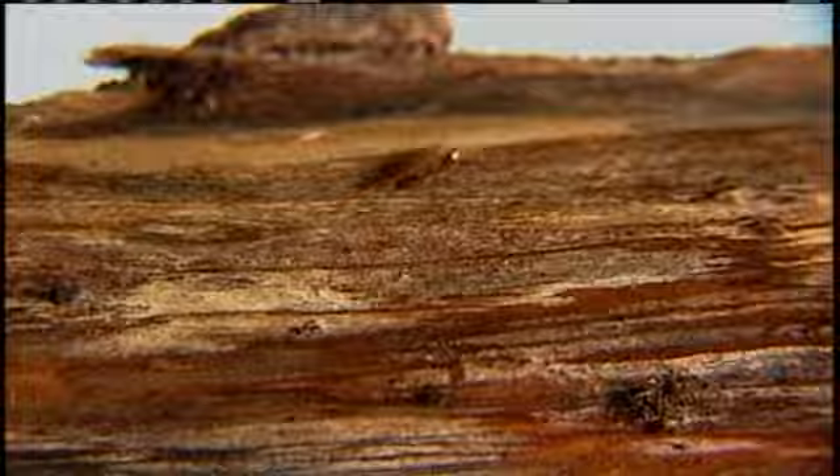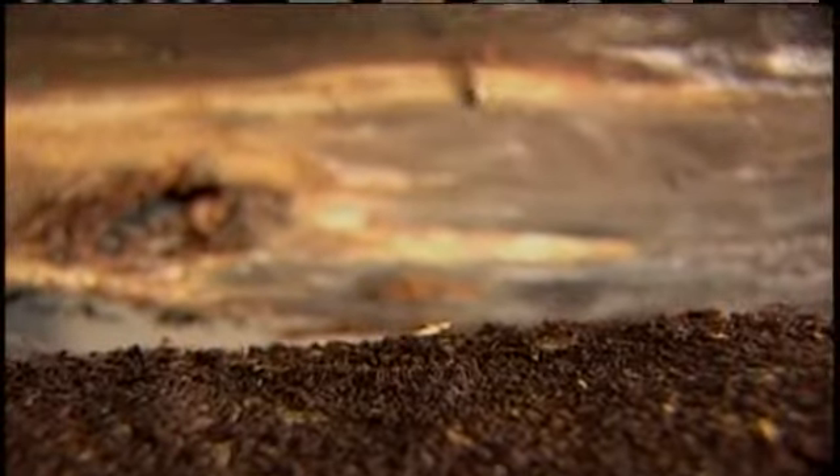Scientists at the University of Hawaii say termites cause $100 million worth of damage annually in Hawaii. There's a lot of wood in this house. Like many homeowners, Roy Ikeda worries about termites. We've always heard about termites destroying people's homes, and our main concern has been to protect the home.